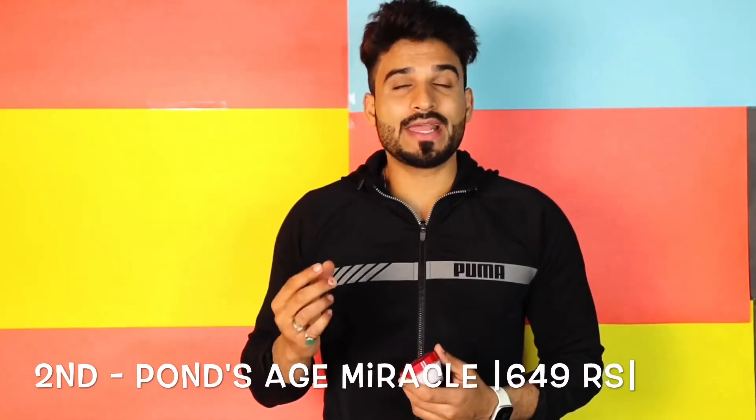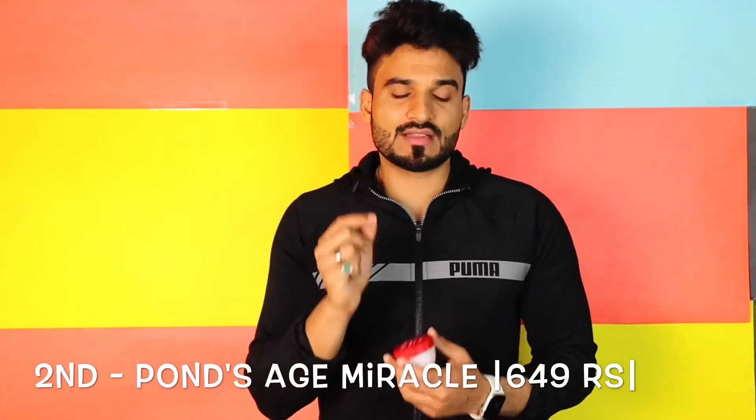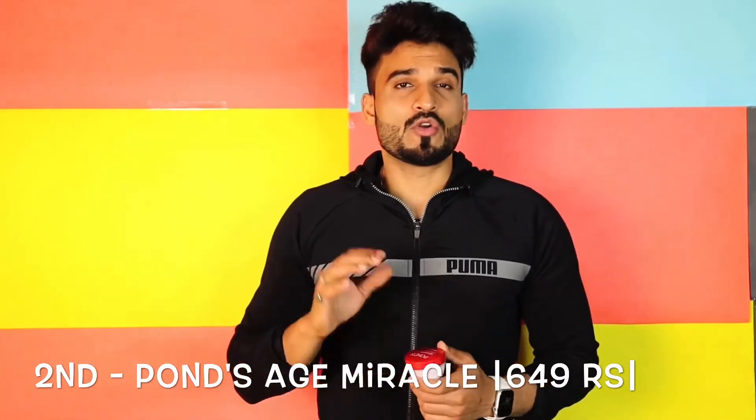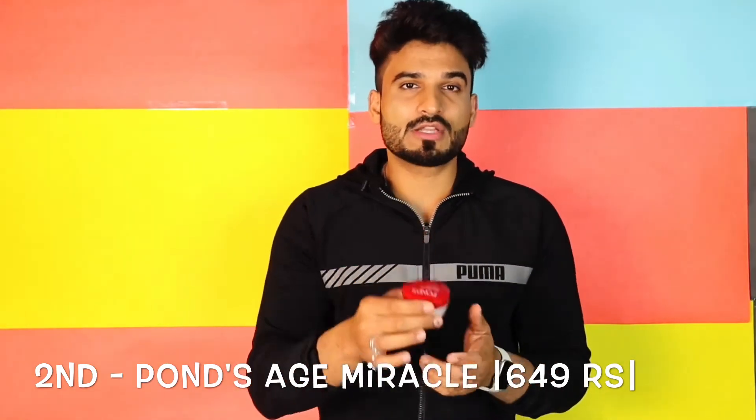Second on our list is Pond's Age Miracle Cream. It is a very good cream — it is not sticky, so if your skin is oily it works well. It is good for normal to oily skin, and for oily skin types you can even apply it in winter. The Pond's Age Miracle Cream is around Rs. 649, but when deals are available it can go down to around Rs. 489. For a daily use anti-aging cream, it is definitely worth trying.